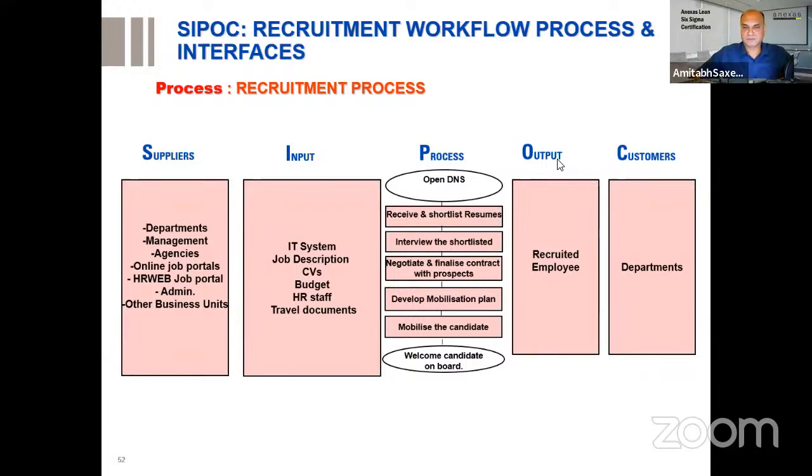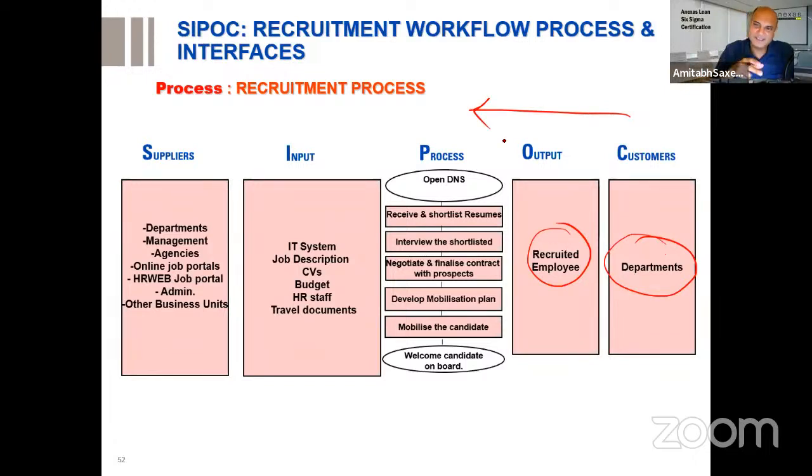You start by looking at the process — the recruitment process. SIPOC stands for Supplier, Input, Process, Output, Customer. It gives you a systems thinking view — a 50,000-feet view of the process. You identify customers first: the departments for whom you're recruiting. The output is the recruited employee. When making a SIPOC, it's easier to work from right to left — start from customers and output, then work to inputs and suppliers.